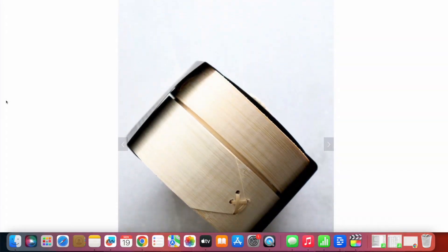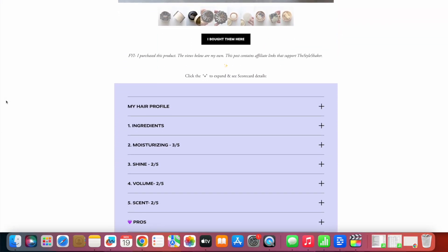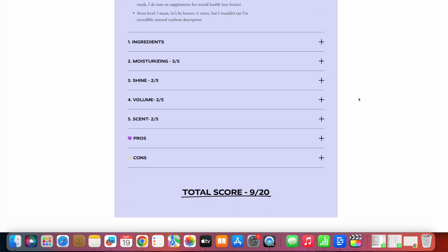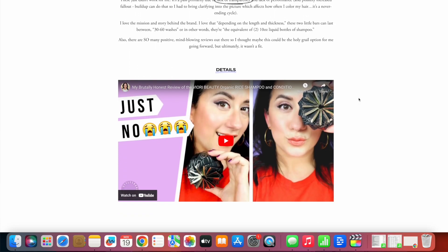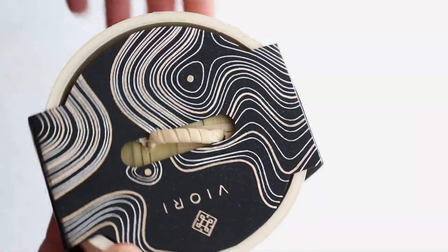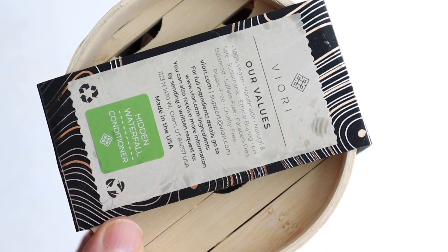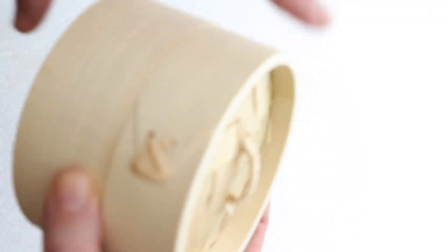Kicking it off with the Viori Hidden Waterfall shampoo and conditioner bars — it received a 9 out of 20. This is for fine hair. The con here is that they were not transparent about the ingredients; the word 'fragrance' was inside, so it's sort of a backhanded compliment of a review. There is a fragrance-free version. I did see shine at first, but that ended up being a con. The shampoo and conditioner applied really easily and rinsed out pretty easily.